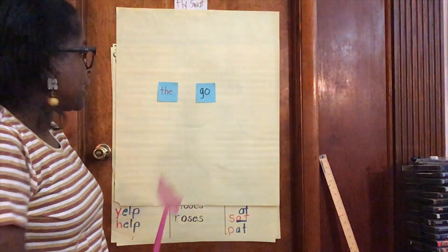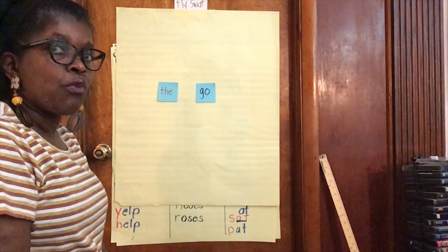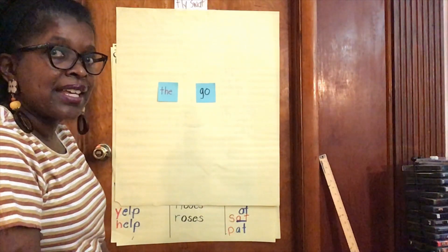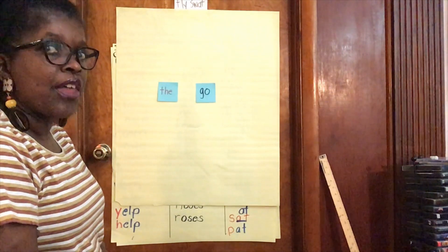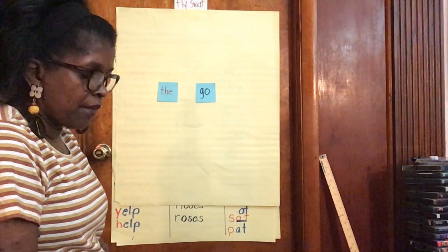So if I say this is the word 'the' and this is the word 'go,' if someone says swat go, I will go like this and swat go like a fly. Then it says swat the, and I go swat the like a fly.